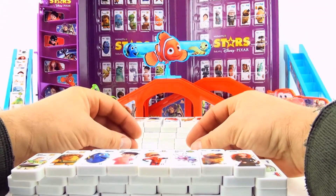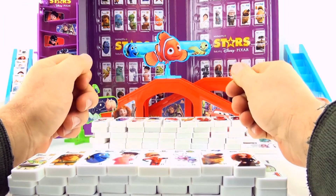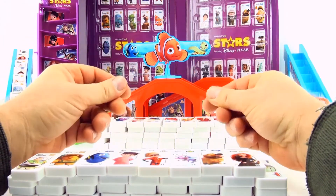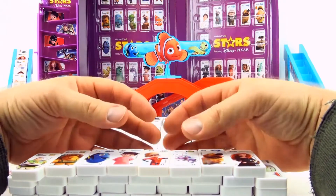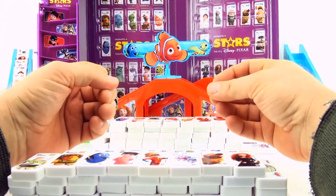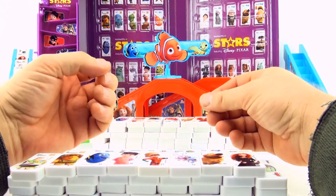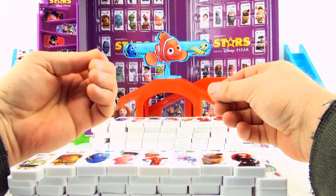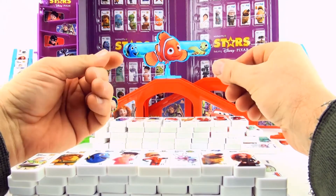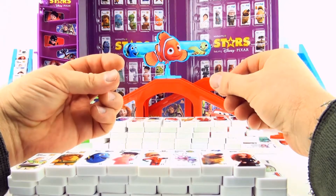Hi, this is Press Play Picturehouse, and this is the final video in the Disney Pixar Stars Domino's series. We've had six opening the Domino's videos and four accessories videos, and this is the final accessories video. I've had a great time doing these videos, and my favourite part was probably the collection of all 44 Domino's.